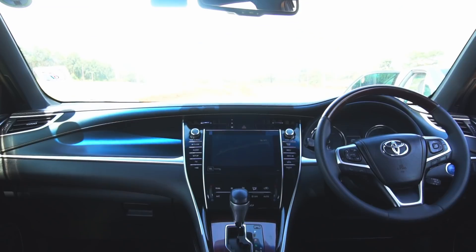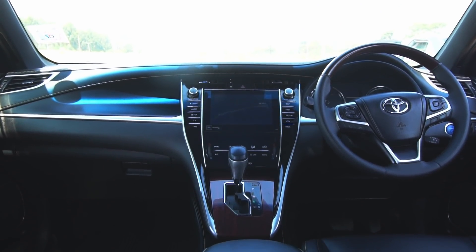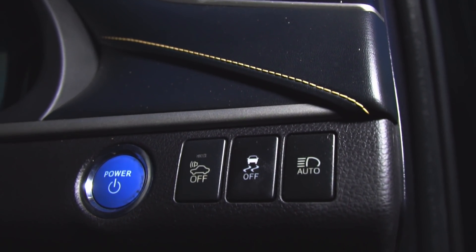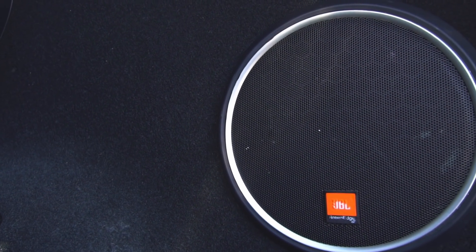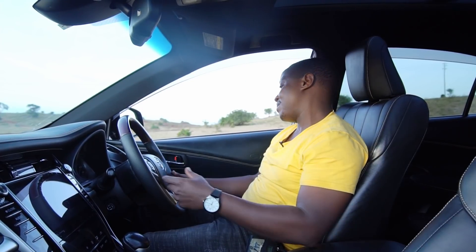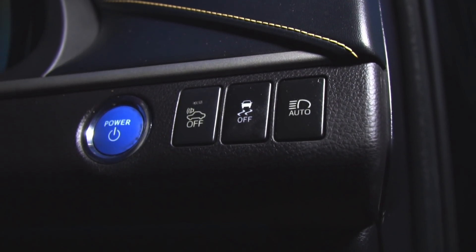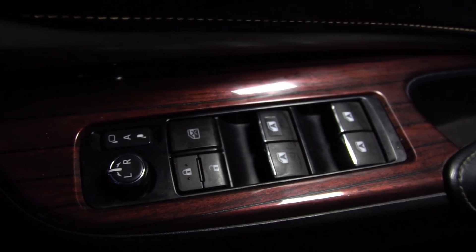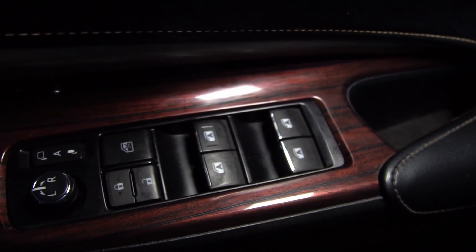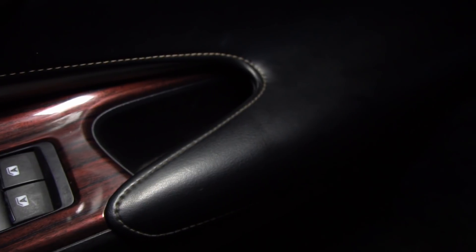You have steering controls for the infotainment system — you can take phone calls from there, switch off lane assist, and control collision warning systems when you're in traffic. Very interesting infotainment system. You have six JBL speakers all around. You can switch off traction control, set auto headlights, and you have a panel to control the side mirrors as well as seat adjustments.